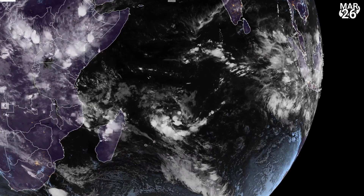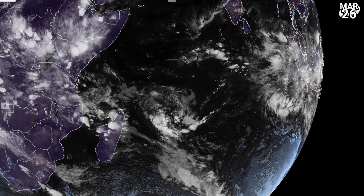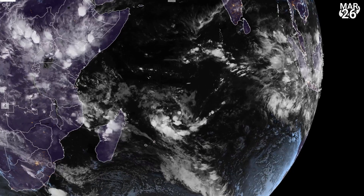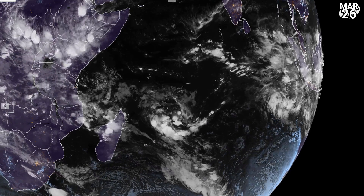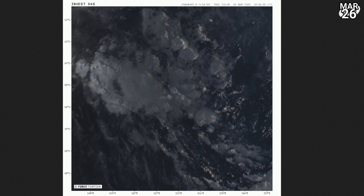Not too much going on from those tropical signatures. Here is the wide shot looking at the southwest Indian Ocean and the whole western region. And you can see some rotation, certainly convection blowing up to the east of Madagascar from that system that has a 10% chance. Quite a broad feature, but not much going on with it.